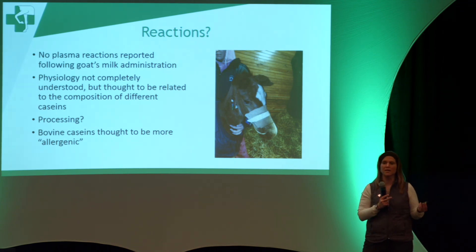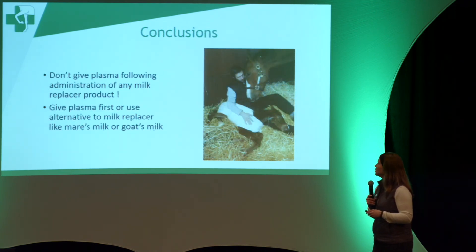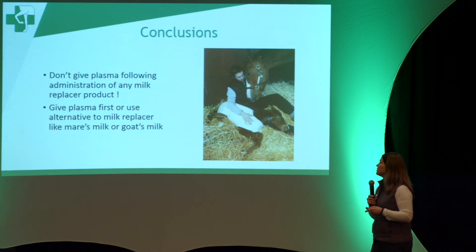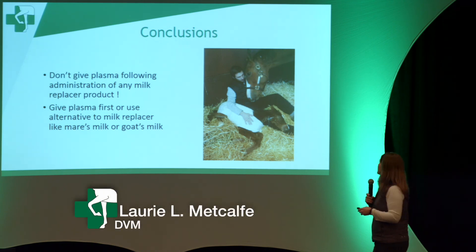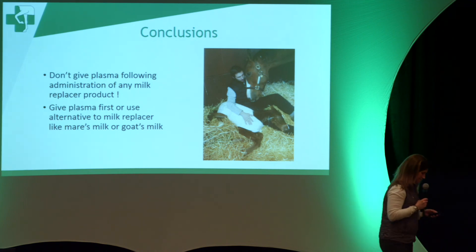It may also have something to do with the processing of those proteins into milk replacer powder, potentially making them more antigenic. In conclusion: don't give plasma following administration of any milk replacer product. Give the plasma first, or use mare's milk or goat's milk instead.